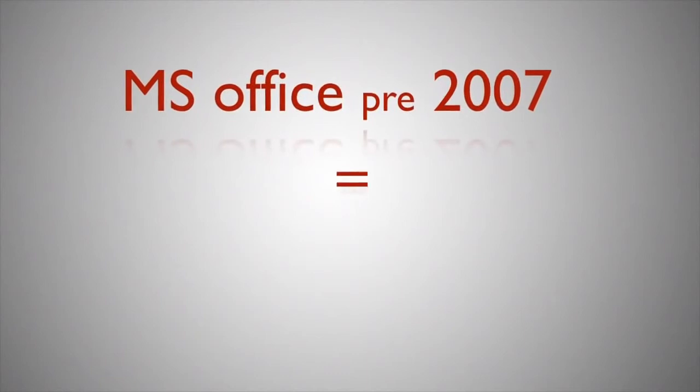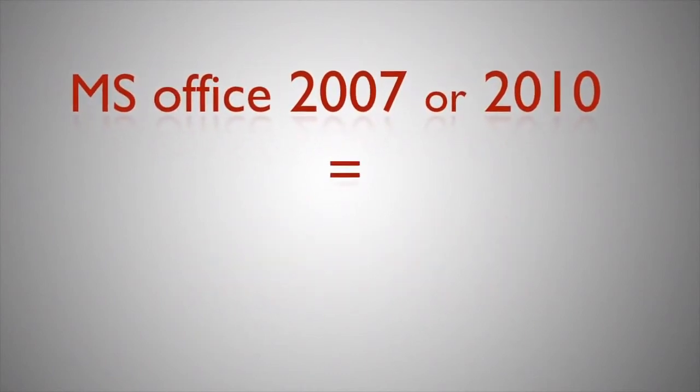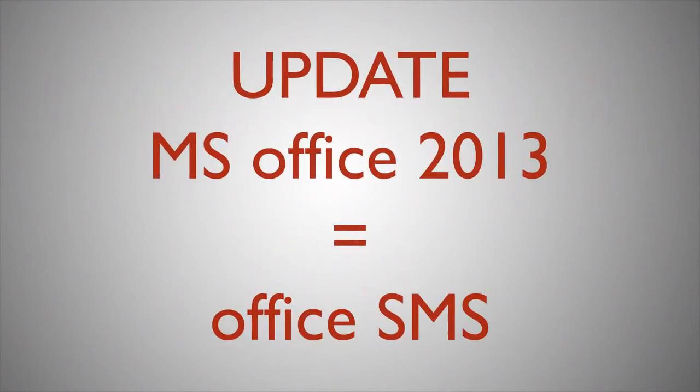If you run a version of Microsoft Office prior to 2007, you'll need to use Office SMS. For users on 2007 or 2010, you can choose either and you're welcome to test both, just not at the same time.